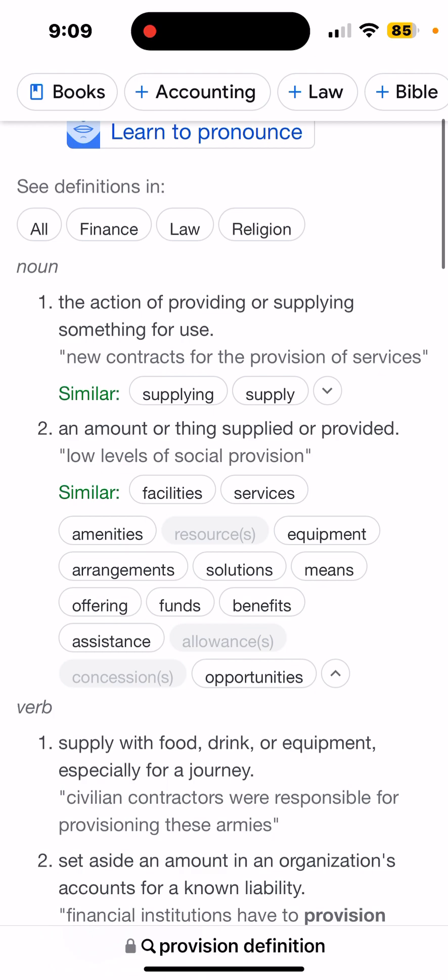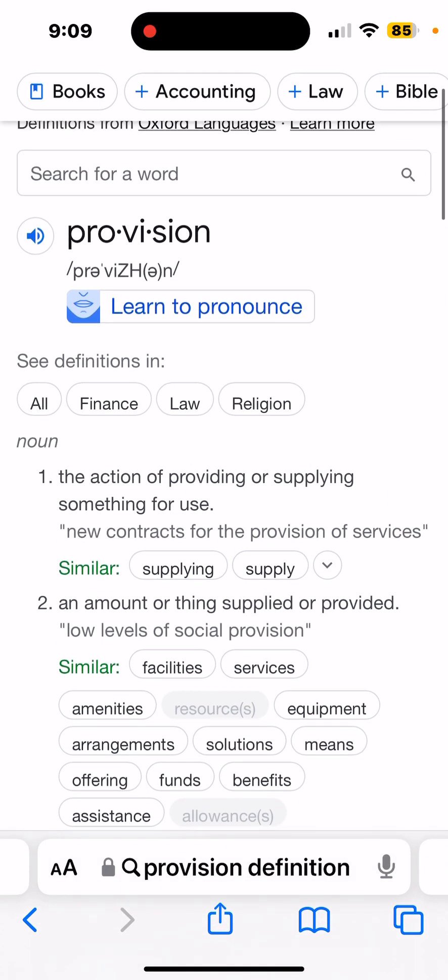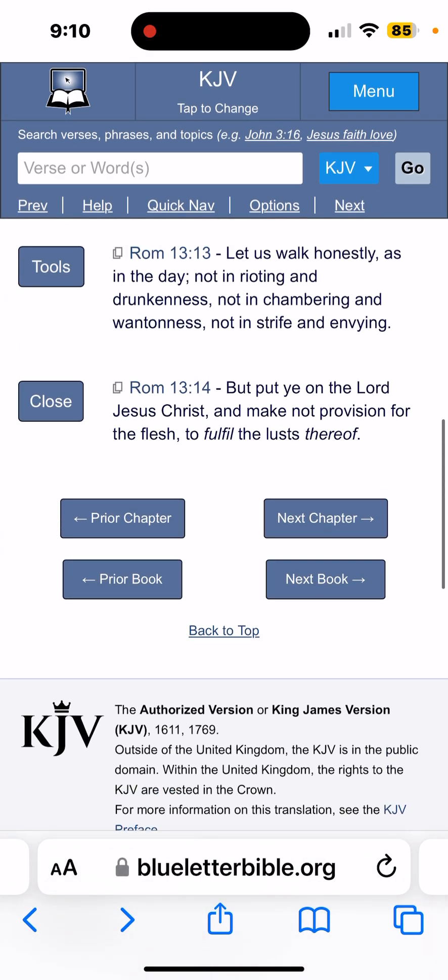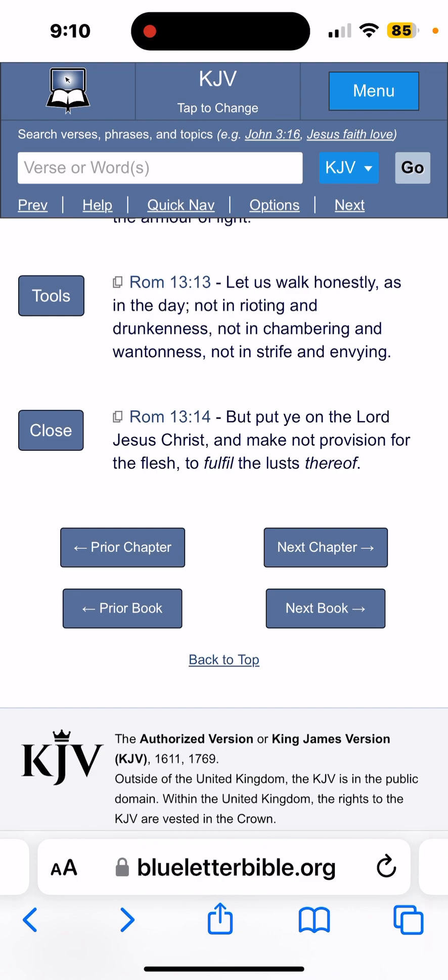Services, arrangements, benefits — everything rolled into one: provisions. So we're being tempted to conquer our flesh, the lust of the flesh, just like Yahweh Shai was tempted forty days and forty nights during his duration on the earth in the flesh. Romans 13, verse 14: "But put ye on the Lord Yahweh Shai Hamashiach, and make not provision for the flesh to fulfill the lust thereof."